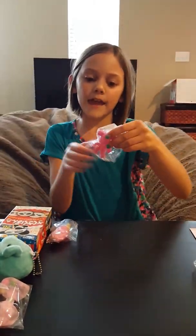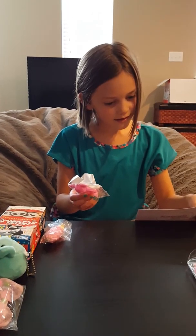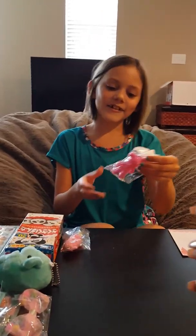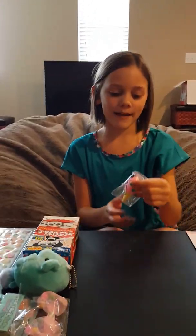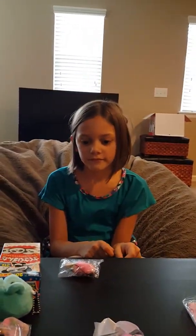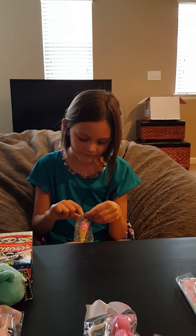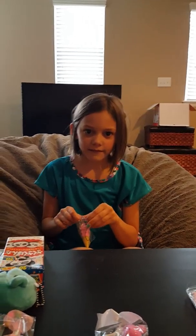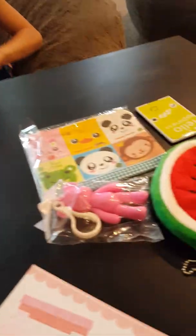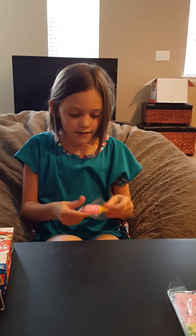Then I got this - it looks like a panda keychain. It's a plastic bear bag charm. It's cute. Then my fifth item is this little ice cream charm.